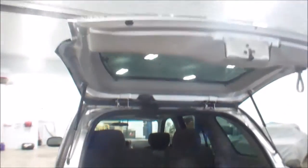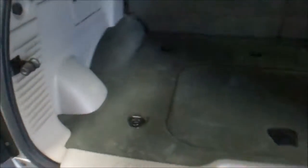Also rear hatch door. Very nice and clean back here also.